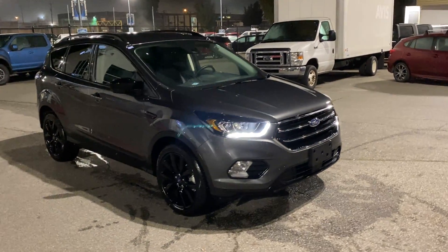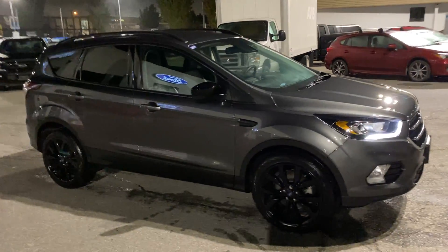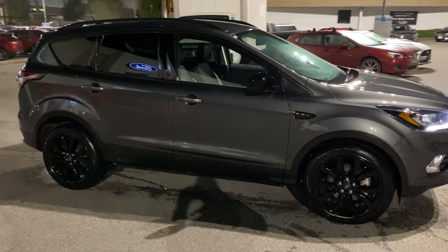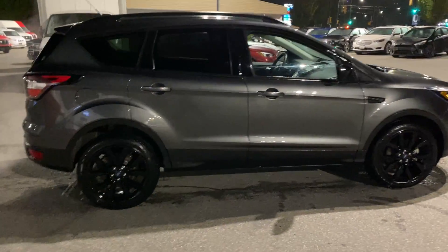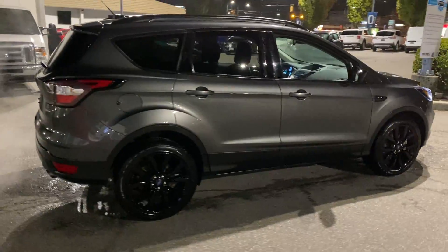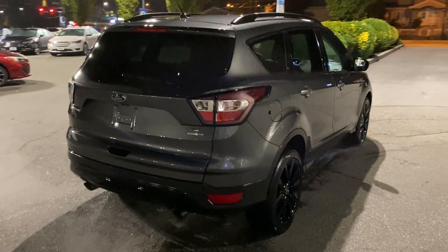Welcome to Brown Brothers Ford Lincoln, where we have a 2018 low kilometer Escape SE four-wheel drive — just 25,000 kilometers on it. As you can see, it has the sport appearance package, remote entry, and EcoBoost under the hood.